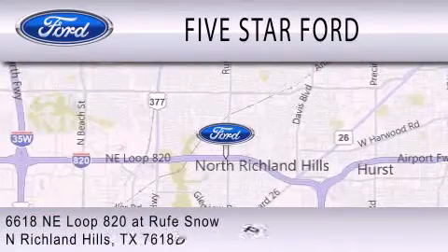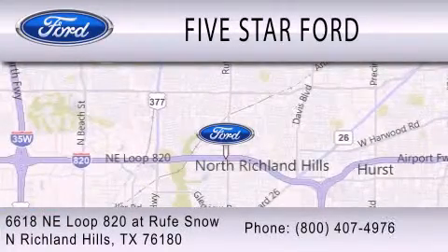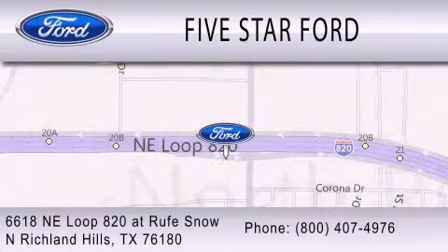We are located at 6618 Northeast Loop 820 in North Richland Hills.